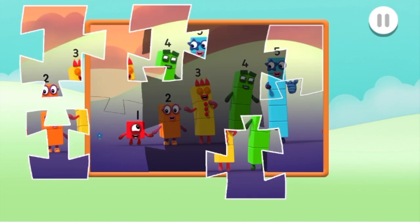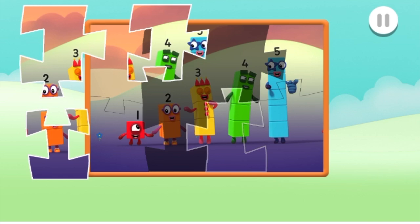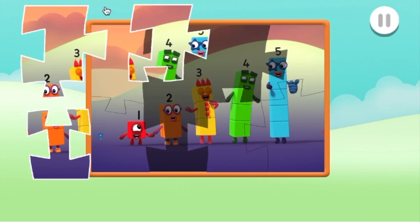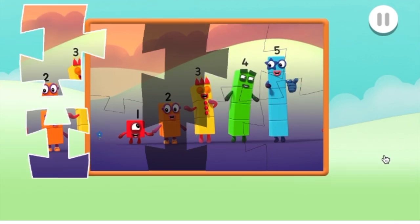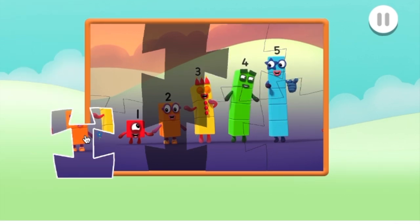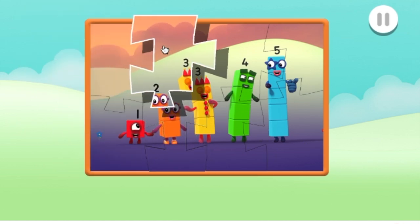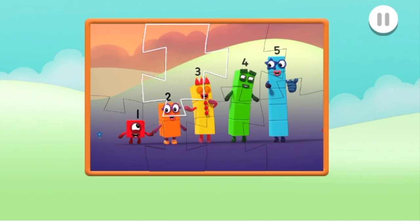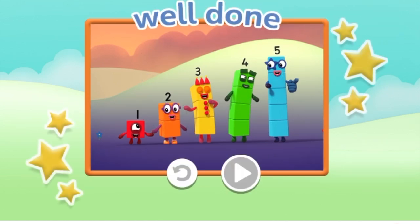The jigsaw! Well done! That's brilliant! Keep going, just one more piece to go. You're doing great. Well done, you've finished the jigsaw!